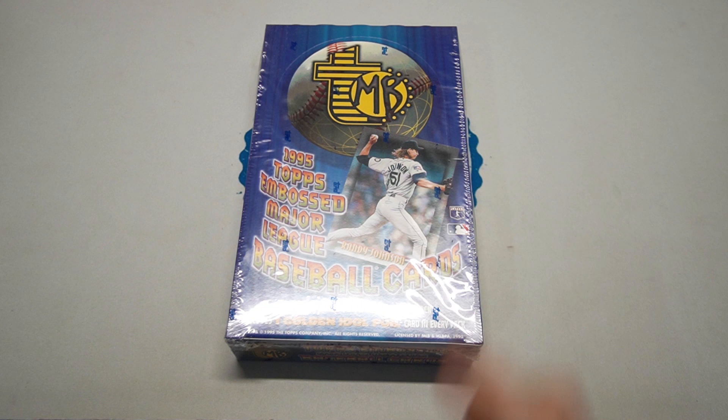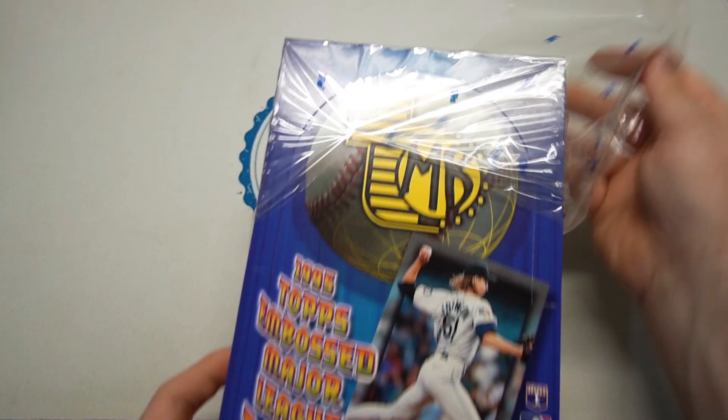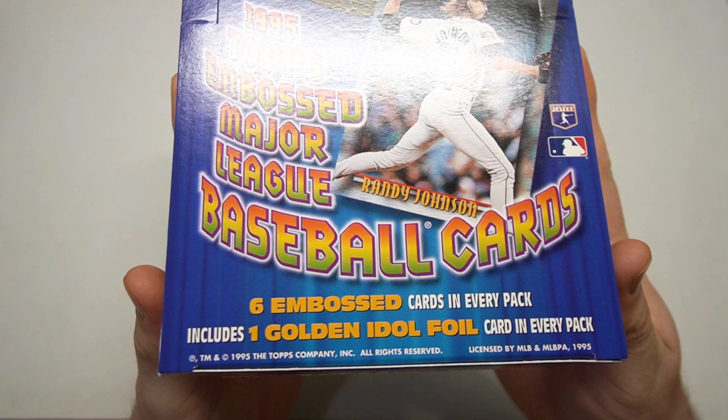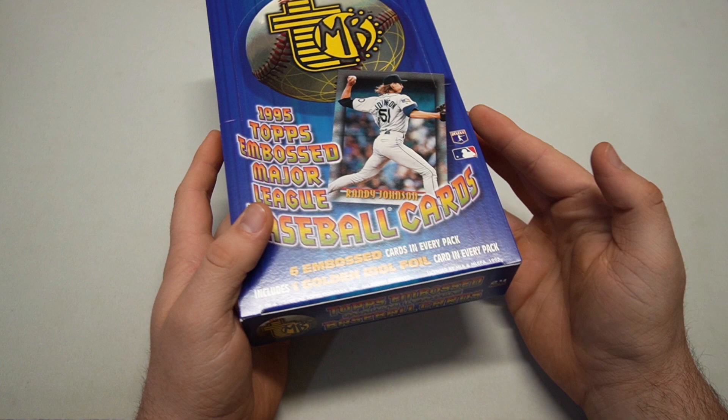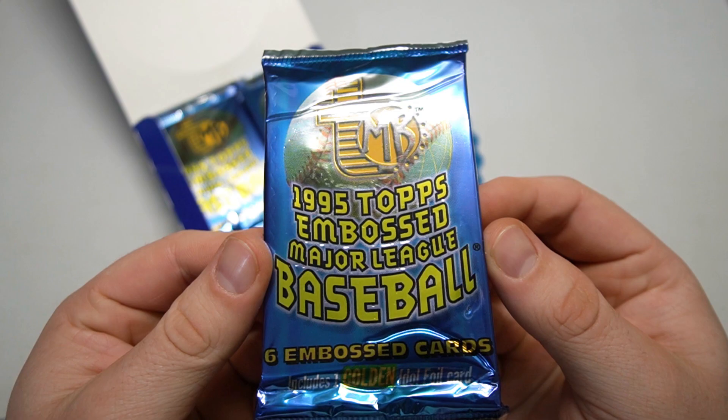What is going on everyone, it's Eric with Classic Cards. We have a box bonanza video today, throwing it back all the way to 1995 — great year. Today we're doing 1995 Topps Embossed: six embossed cards in every pack, includes one golden idol foil card — basically a gold parallel per pack. 24 packs, and that's what we're dealing with today.